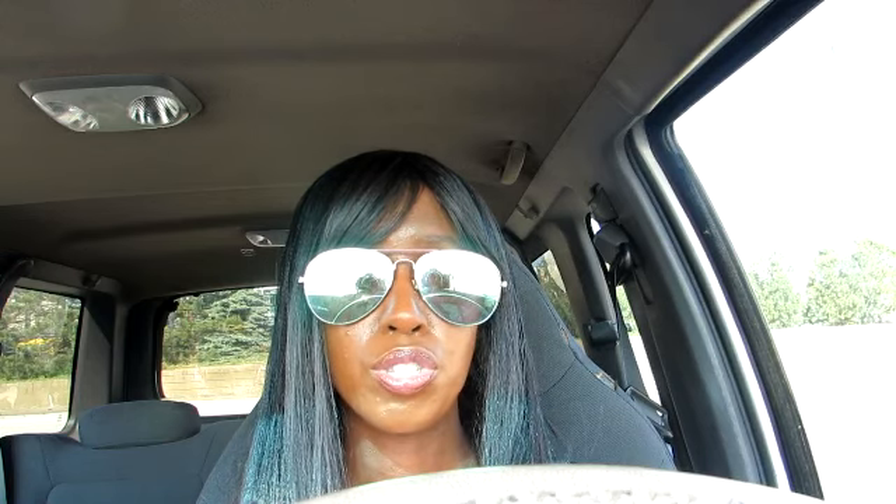There are some beauty deals at Walgreens this week. The Soft Soap and Irish Spring body wash is on sale for $4.99. If you purchase two, you do get 5,000 points, which is the equivalent of $5. This is hands down one of my favorite points deals. I am going to monitor this deal because when it comes to Soft Soap or Irish Spring, this is a very good deal as long as you have the coupons to go with it — I only purchase this deal when I have coupons.